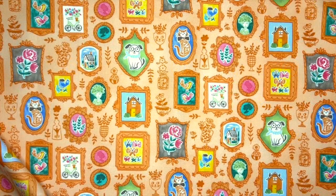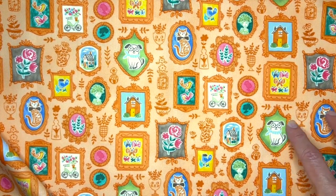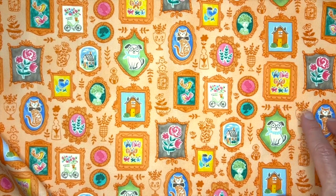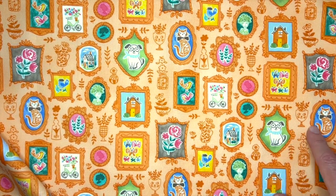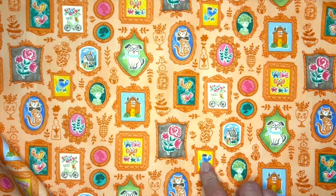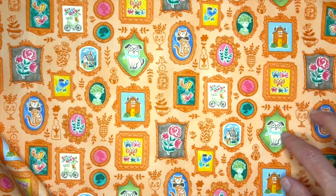This final print of the collection is called Gallery Wall. You'll see I have some frames here with some intricate detail to them. Along with some portraits, I have a dog, a little cat, and a bird. I also included some graphic detail into the background.